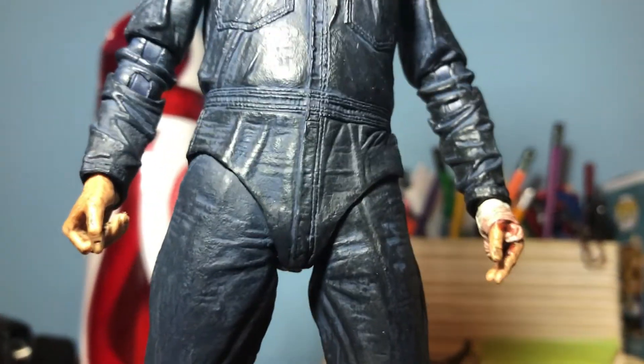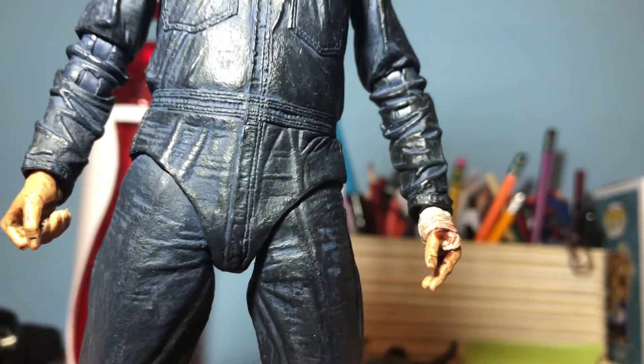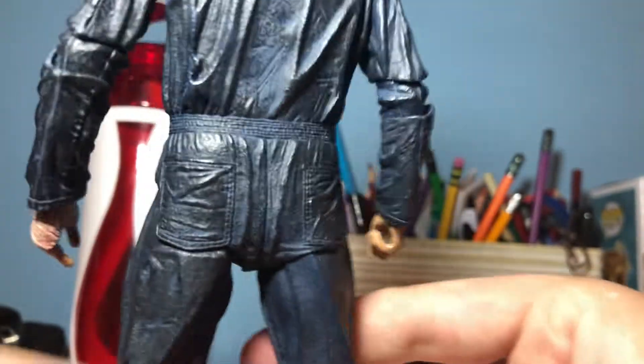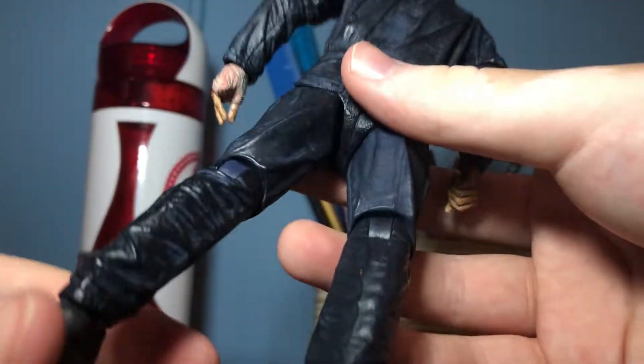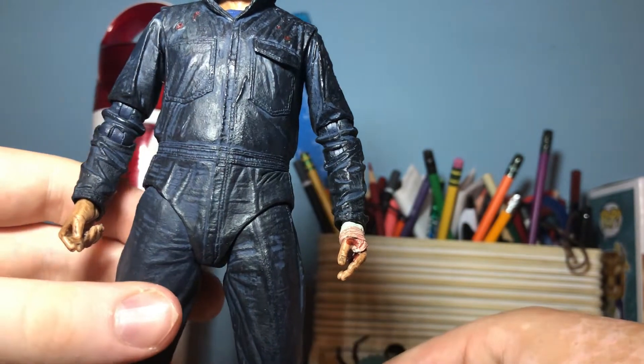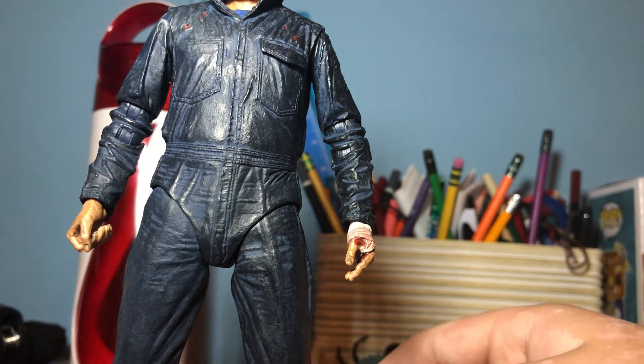The Halloween 2018 figure is one of my favorite NECA figures — it's really cool and I love it most because it was the first horror movie I ever watched, and that's how I fell into the horror genre. Everything on this figure moves well — even the shoes move a little bit. We'll get into the accessories now: first the weapons, then the mask sculpts, then the final accessory.